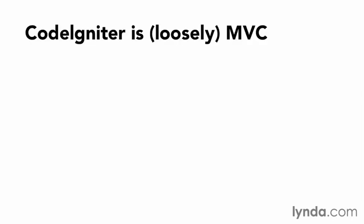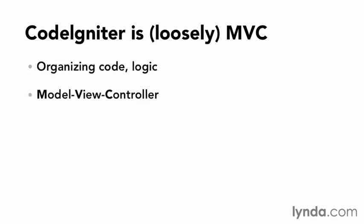CodeIgniter uses a loose MVC development pattern for organizing code and logic. MVC stands for model, view, controller, which looks great on a resume — but what does this really mean?